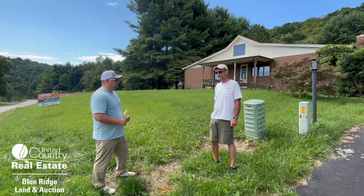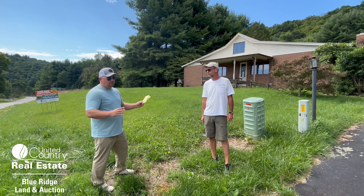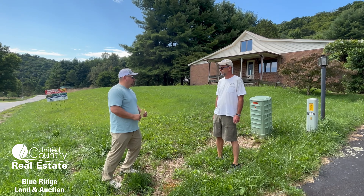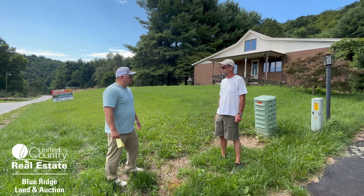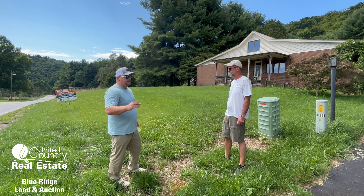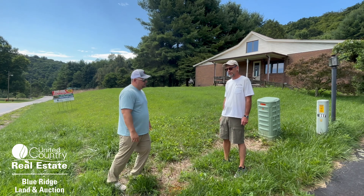The original part has been added on to over the years. We're going to give you a blue ribbon tour of the house. It actually has a barn, a workshop, and a double detached garage. We'll start by looking at the buildings a little bit and then go through the house so everybody can see what we're doing.